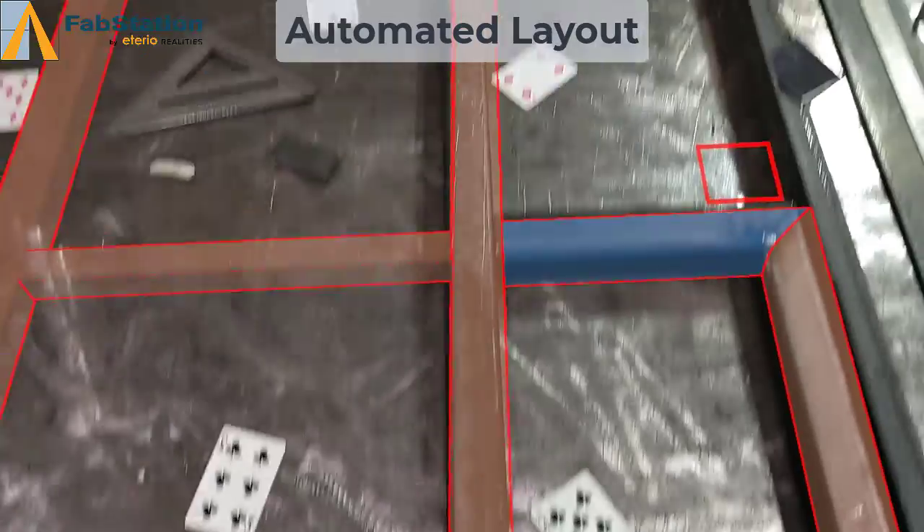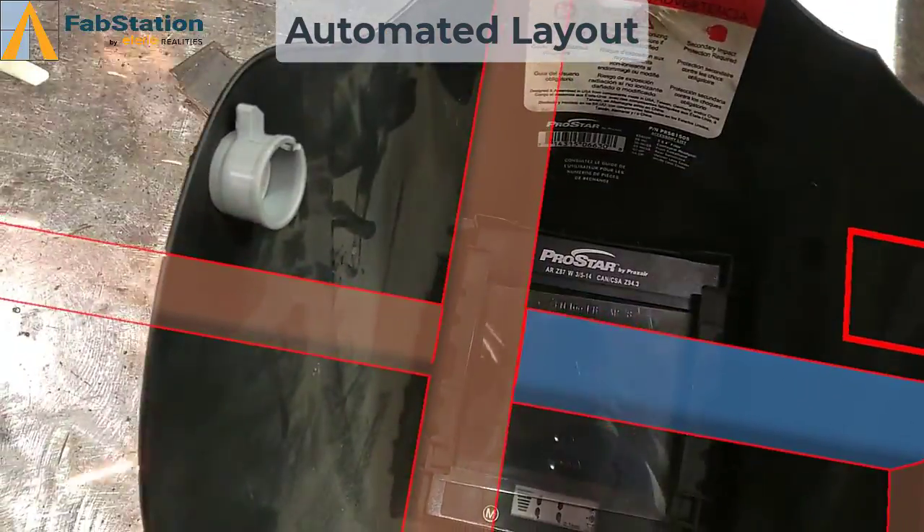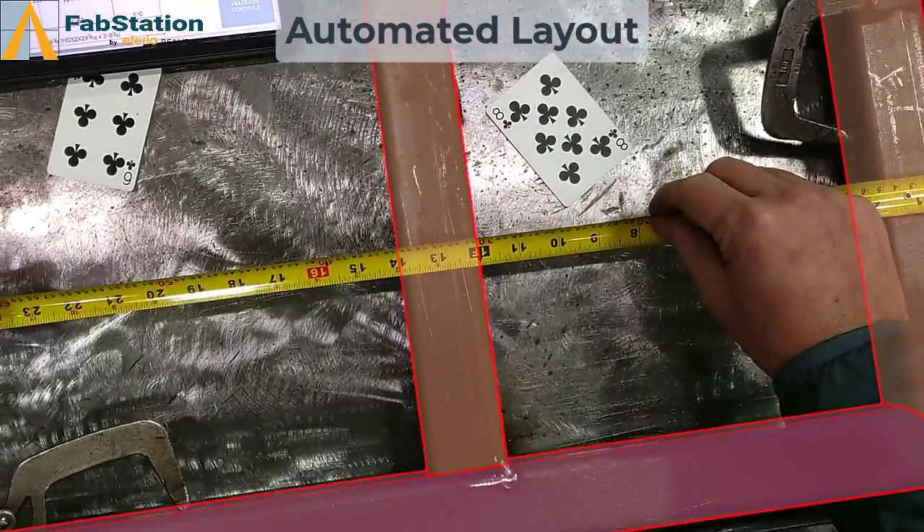It takes a new fabricator roughly twice as long to conceptualize 2D drawings and makes three times the errors compared to an experienced fabricator. FabStation is able to virtually eliminate this by presenting unbiased,